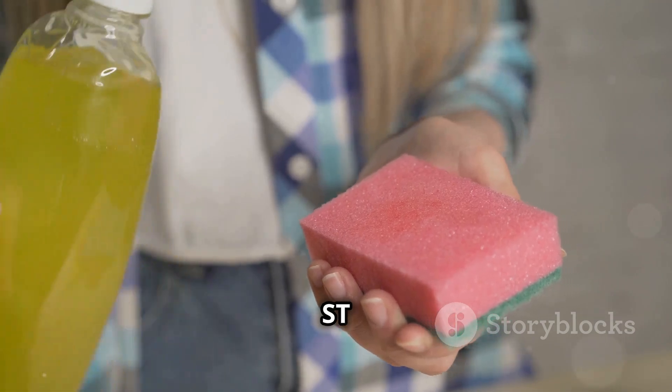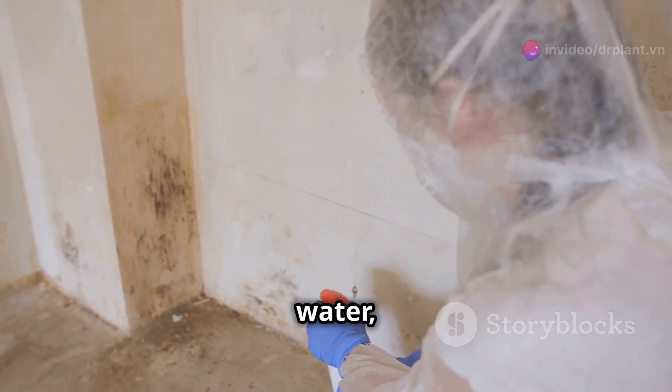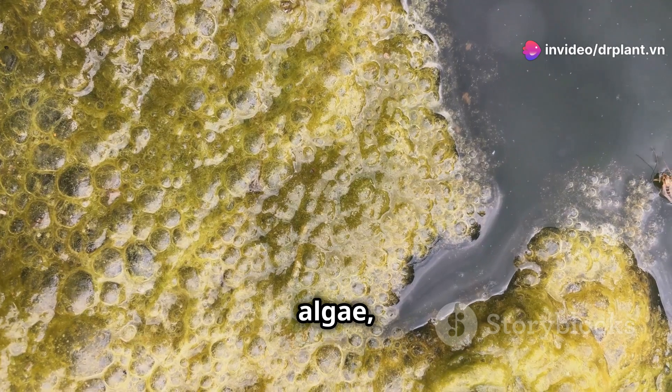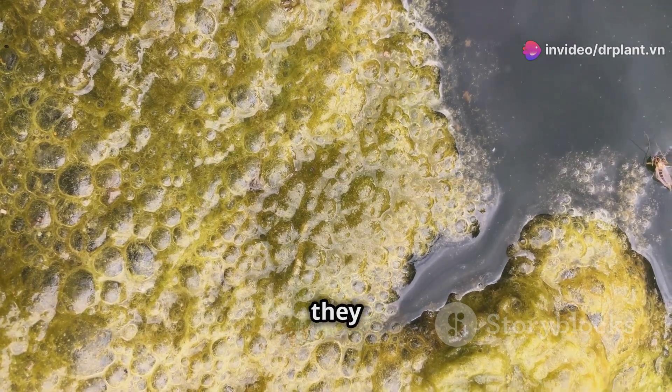Using Toba ST is super simple. You just need to mix the solution with water, spray it on the area you want to clean, and wait a few minutes. The algae, moss, and fungi will disappear like they were never there.